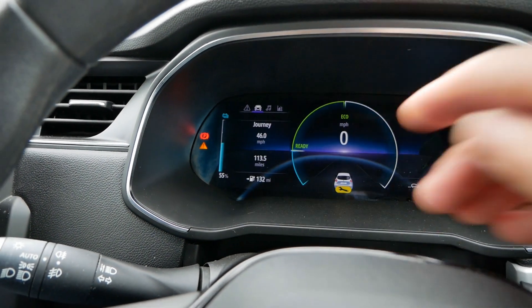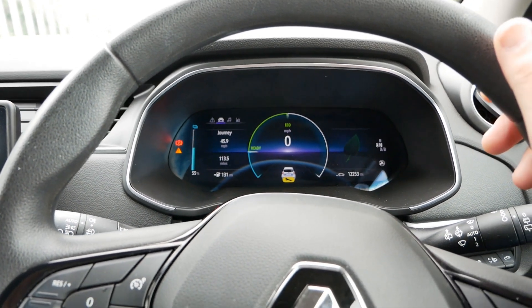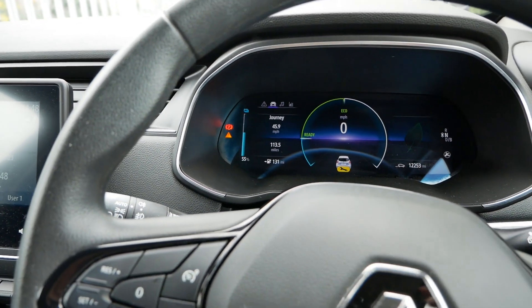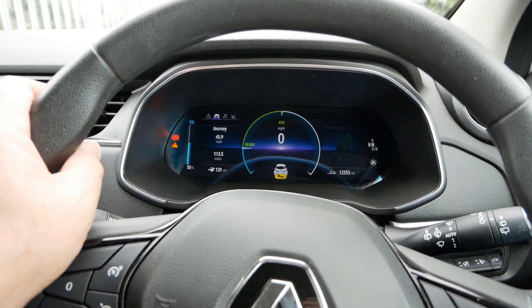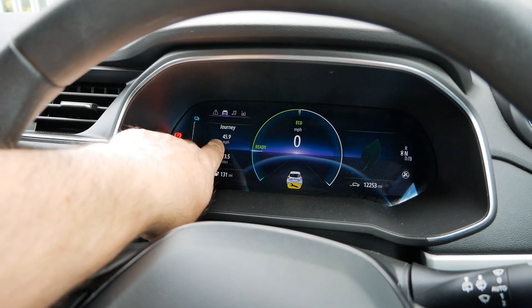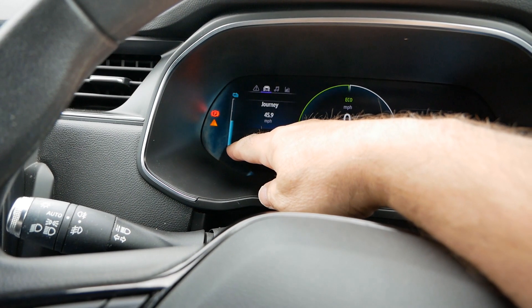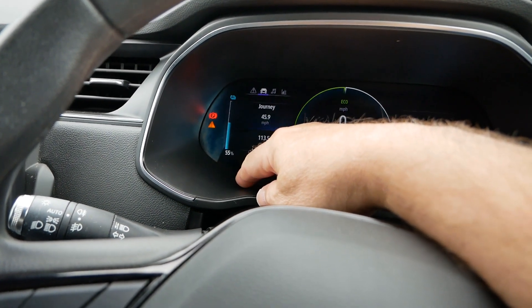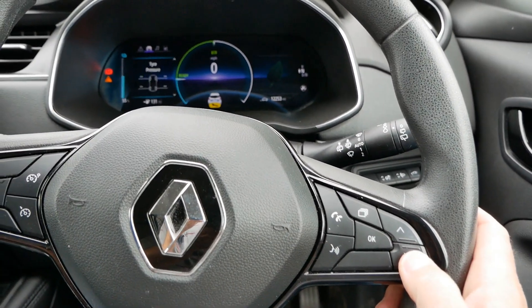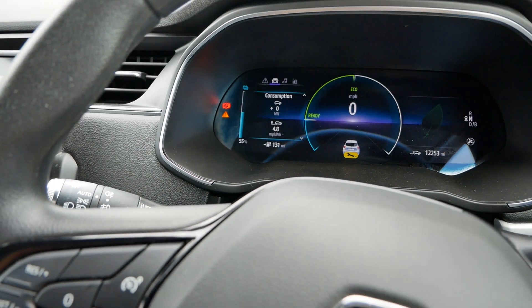The average miles per hour was only 46 miles an hour; most of the time I was doing 65, which was the road speed. But that figure has been knocked down artificially because I had to go and pick my daughter up — for half an hour I was sat in Staines with the motor running but not moving. The battery is now at 55%, so I used 45% of the battery to do 130 miles, with a predicted range left of 131 miles. Crucially, the average economy over that trip was 4.8 miles per kilowatt hour.